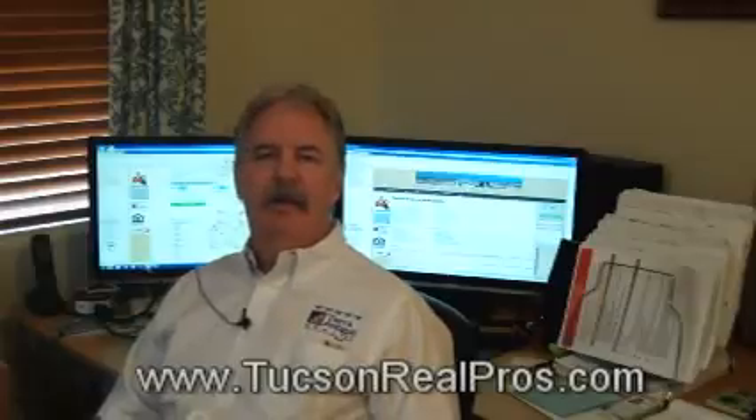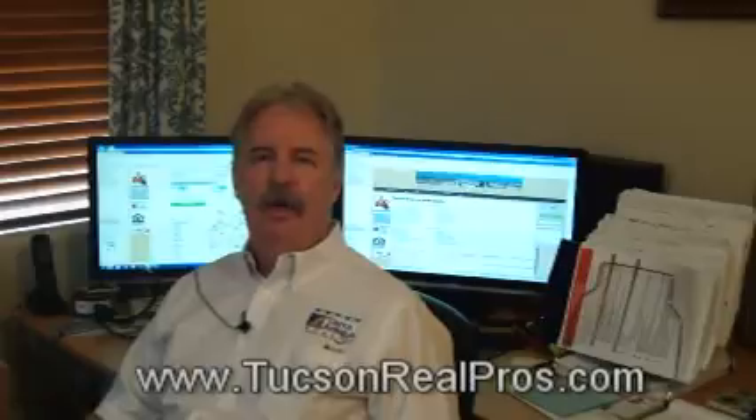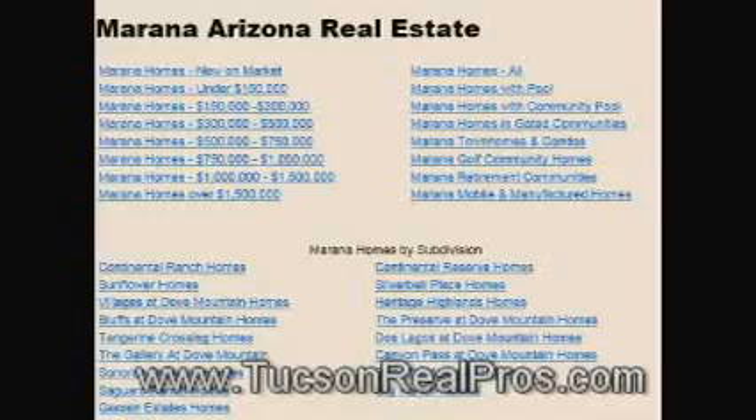The other easy way that we are able to assist home buyers in finding their next home is a one-click type search. In Marana you're able to actually search by price range, school district, or amenities such as whether it has a swimming pool, it's in a gated community, whether it has a community pool, or if it's a golf course home.